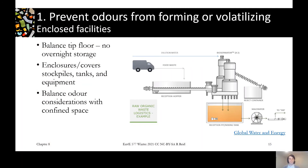For enclosed facilities — such as a transfer station, in-vessel AD, a compost facility, or a materials recovery facility — we want to balance the tip floor, meaning never have extra material that you're not going to be able to deal with that day sitting there overnight, going anaerobic and generating odour. Just operating so that you never have that much waste sitting out there. Secondly, using enclosures and covers over any stockpiles of material, tanks, and equipment as much as possible to contain any odour that would arise from them.